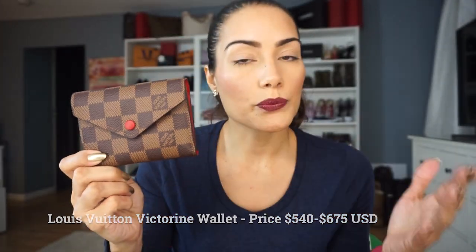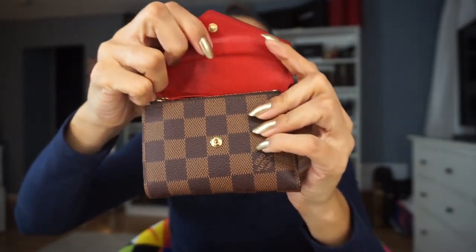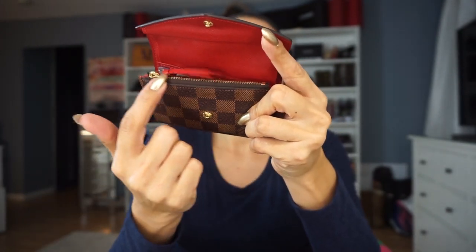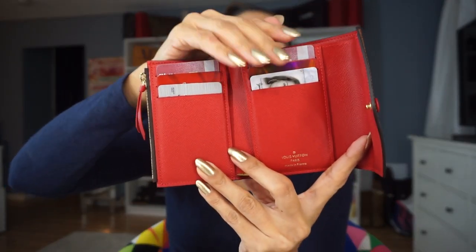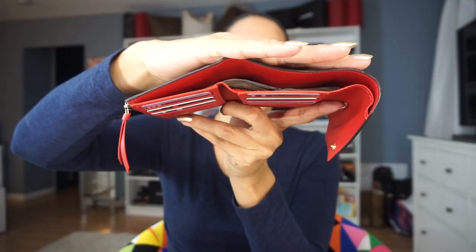The Louis Vuitton Victorine wallet retails for $540 US dollars. It comes in different prints and leathers — from my understanding the monogram Vernis leather is the most expensive, retailing for $675. When you open up this wallet you'll find red throughout and a gold snap closure, plus a zip pocket with extra leather. This one also features six credit card slots, three on each side, and one slot for your bills.